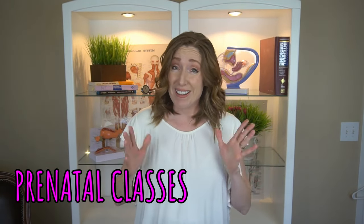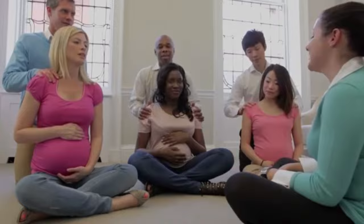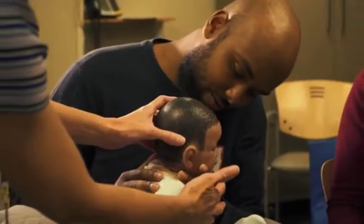Now is the time to start thinking about prenatal classes if you're interested. Not everyone takes them and that's totally fine, but especially if this is your first pregnancy and you're nervous about delivery, these classes teach you a lot — relaxation techniques, laboring positions, pain relief options, stages of labor, delivery complications, newborn care, and much more. I'll link to an online prenatal class in the video description, which is a convenient and safe option, particularly with COVID.